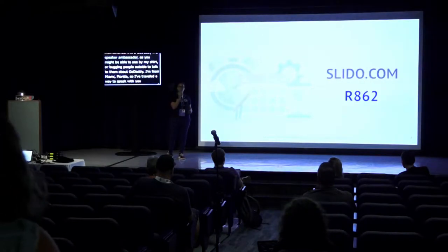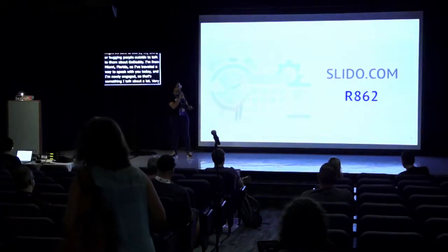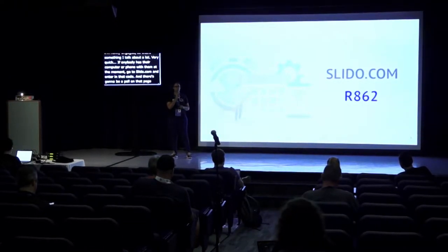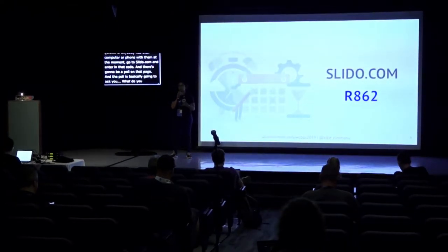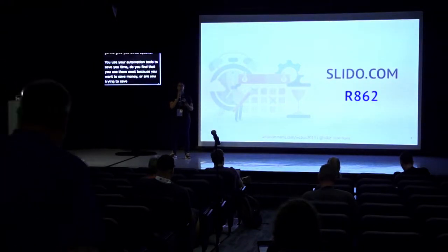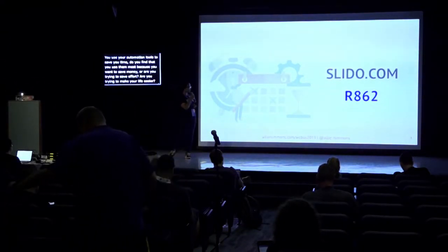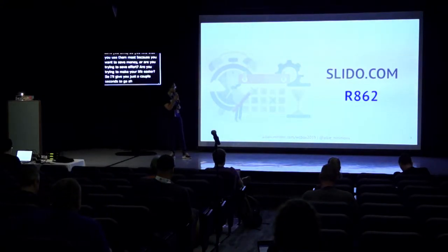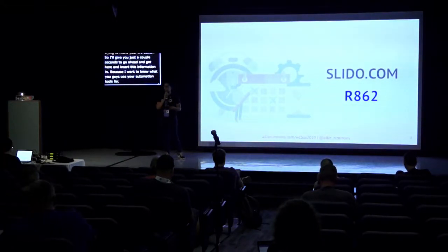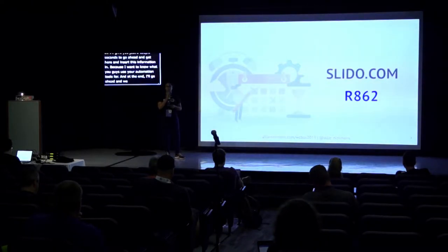Really quick, if anyone has their phone or computer out, go to slido.com and enter the code. There's a poll on that page asking what do you most use your automation tools for — to save you time, to save money, or to save effort and make your life easier? I'll give you a couple seconds to insert this, because I want to know what you use your automation tools for. At the end we'll look at the data together.